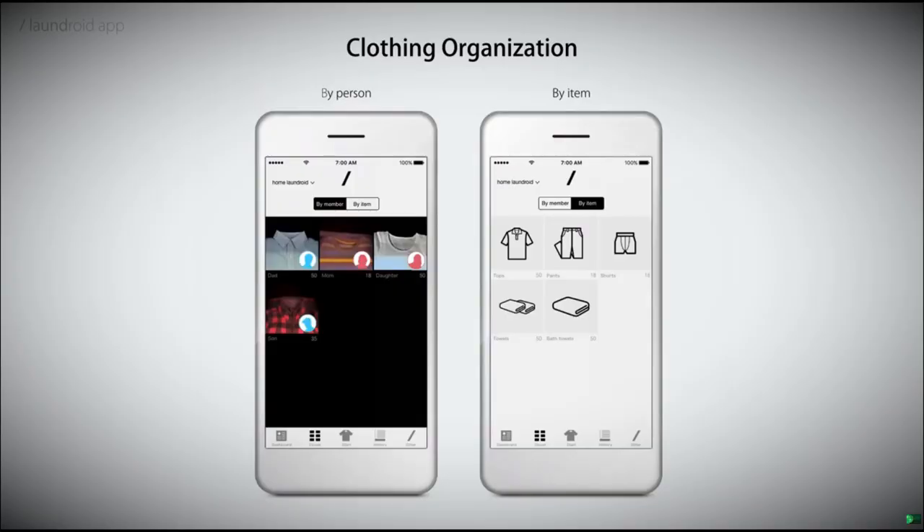Every new clothing item that Laundroid folds is stored in the application so that users will no longer have to worry about what they have in the closet and can easily access information on the go.